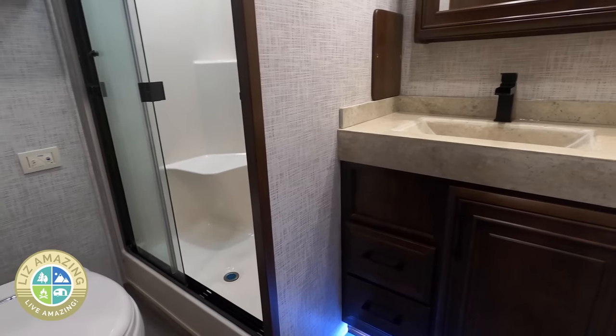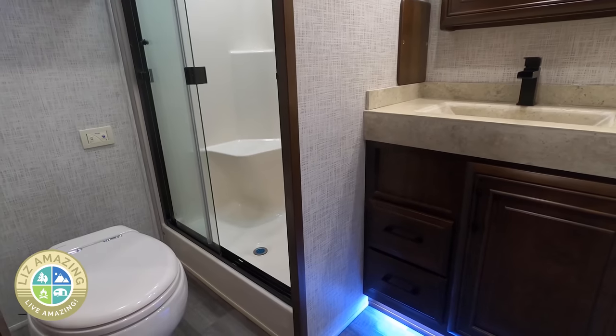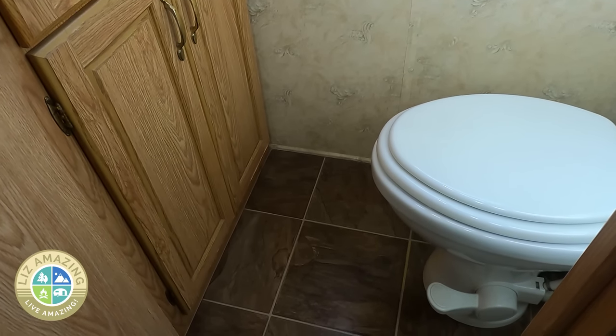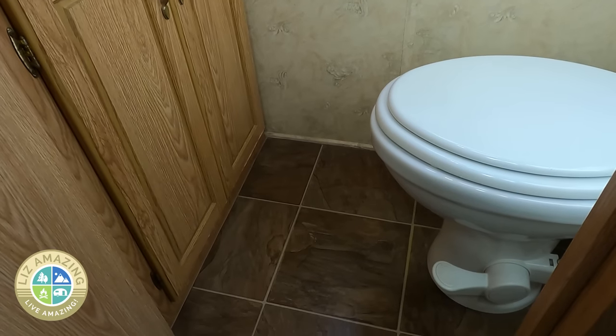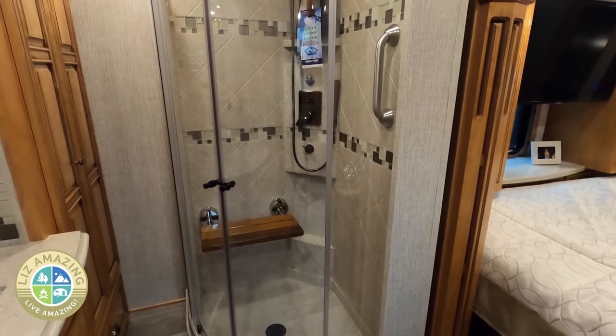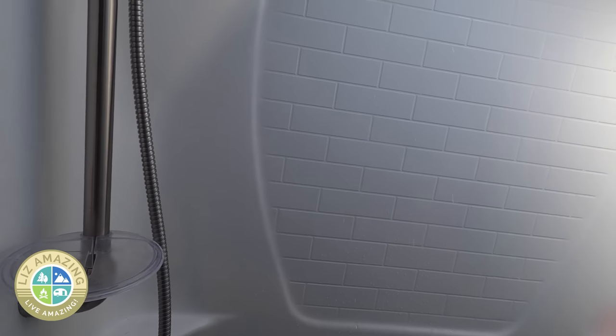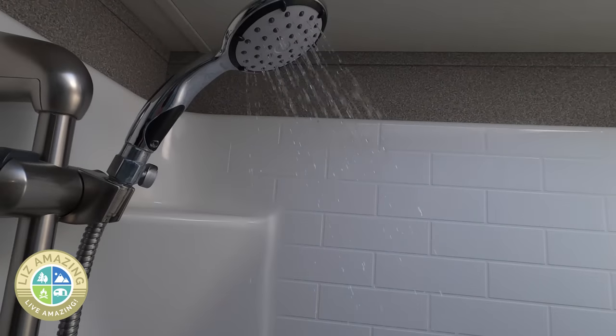You would not believe how small some of these bathrooms are. When you're looking at an RV, everyone who's going to use it should sit on the toilet and stand in the shower. Some toilet rooms are so small you might not fit, so make sure you can sit down and stand back up — this can definitely be a deal breaker. In the shower, stand in there and make sure you can wash your hair, shave your legs, and that it'll work for you.